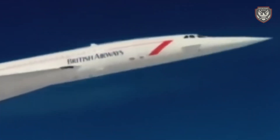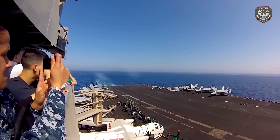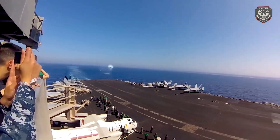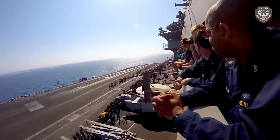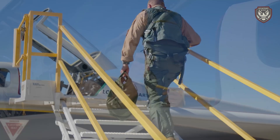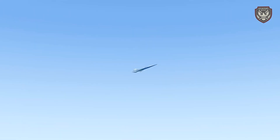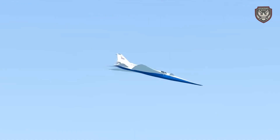NASA's X-59 is part of the Low Boom Flight Demonstration mission, aimed at reducing the noise impact of supersonic flight. For decades, the infamous sonic boom has been a major hurdle restricting supersonic travel overland. With the X-59, NASA hopes to change that narrative — their vision: a future where you can fly from New York to Los Angeles in just a few hours without the thunderous noise disturbing people on the ground.